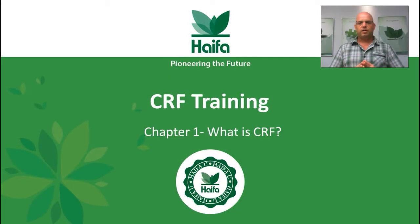Hello everybody and welcome to Haifa CRF training. My name is Gadi Shiftan. I am Haifa CRF marketing and development agronomist. I'd like to welcome you today to the first chapter: What is CRF?